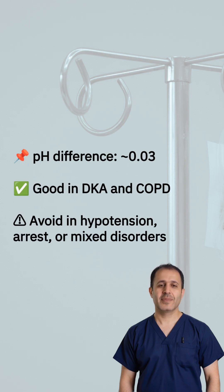First up, pH. The pH of a VBG is usually within 0.03 of an ABG. That's solid. So for things like DKA or COPD, VBG pH is totally fine. But if your patient is hypotensive, in arrest, or has a complex acid-base picture — that's your red flag. Go ABG.